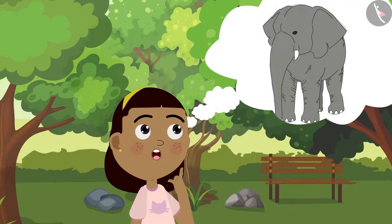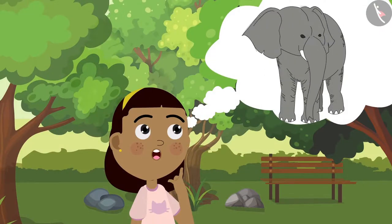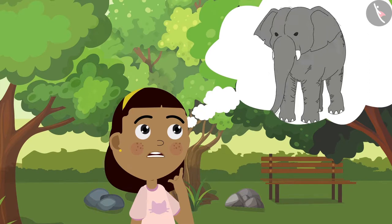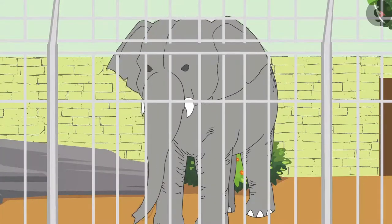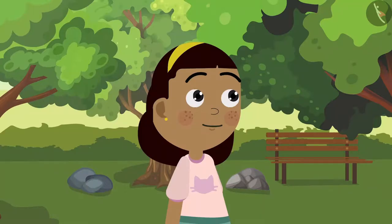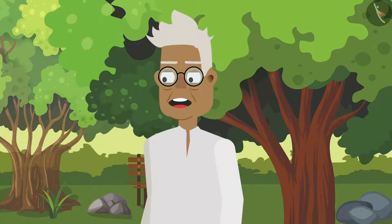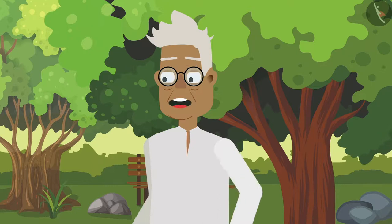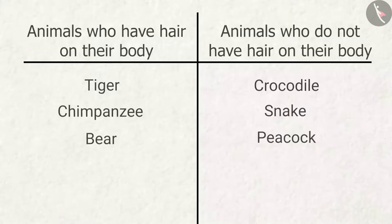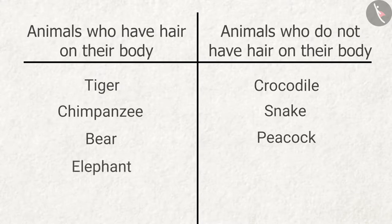At last Zia thinks about the elephant — she is unable to remember whether the elephant had hair on its body or not. 'Grandpa, was there any hair on the elephant's body?' 'Yes Zia, elephants have hair on their body. They have short hair, so maybe you were not able to see them from a distance.' Zia adds the elephant to her table.